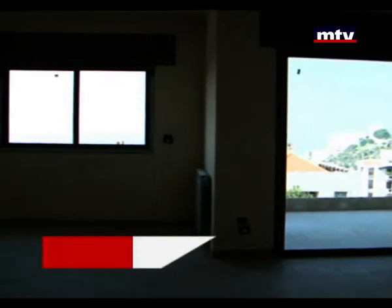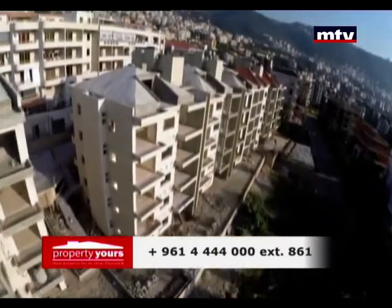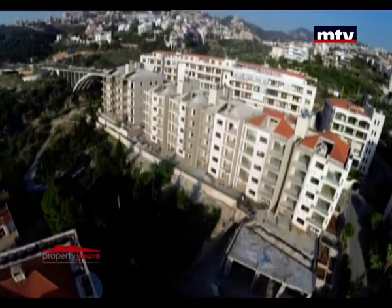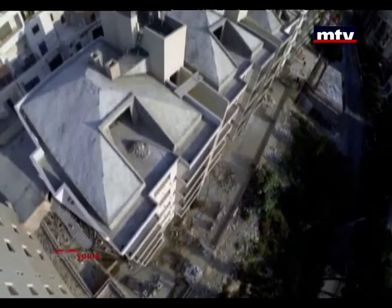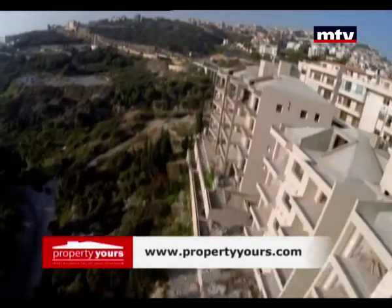مساحات الشقق بتبلش من 160 متر مربع للـ 300 متر مربع، مقسمين لـ 3 غرف نوم وحدة ماستر. من جوا، المواصفات عم تتضمن بلاط رخام بالأرض، خشب سنديان بالبواب، بروفيجن لـ Air Conditioning Units، سولر باور، وتدفئة على المازوت. المطبخ بيتسلم حسب طلب الزبون.